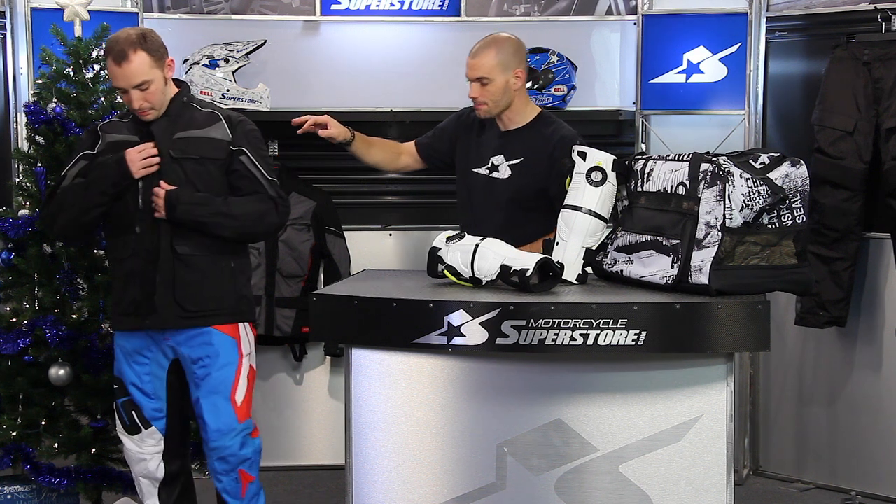Going inside the jacket, there are no liner systems to remove — it just uses standard mesh. But there's plenty of storage on the inside with impressive pocket options, and you'll notice a nice thumb hole built into the cuff. Nice details throughout this jacket.